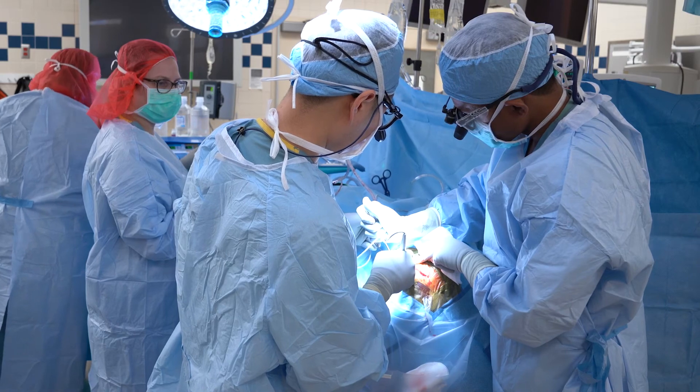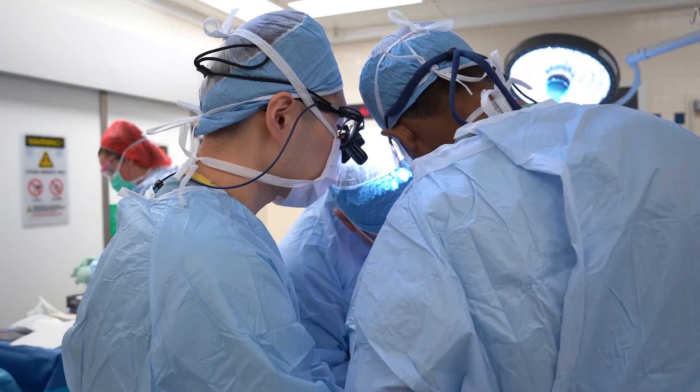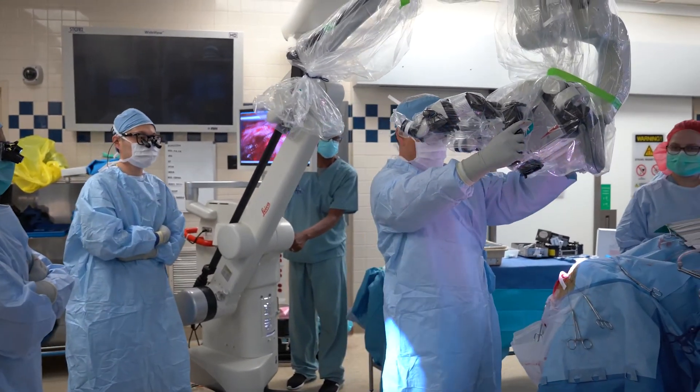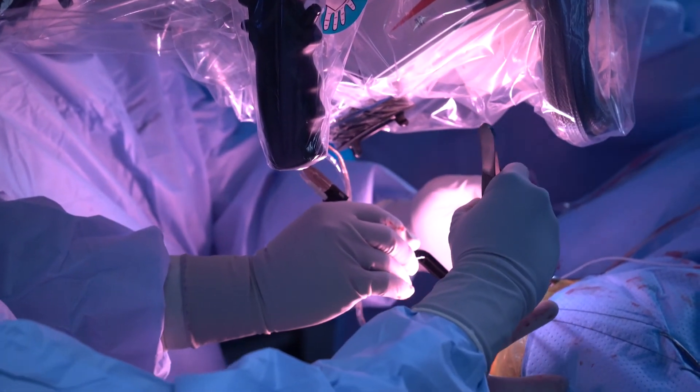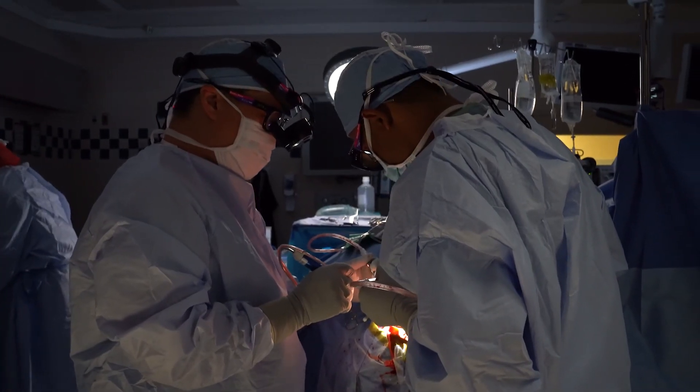We commonly see tumors that come back after initial treatment and initial radiation, where other centers have said there are no other options. Here at Henry Ford, we take that tumor out, and this gives us the opportunity to treat the area with additional radiotherapy without exposing all the other areas that have already been treated. That's a real game changer for those patients referred here because there are no other options where they live. And for patients, you're coming in once and you're done — you've taken care of both the surgical and the radiation part of your treatment.